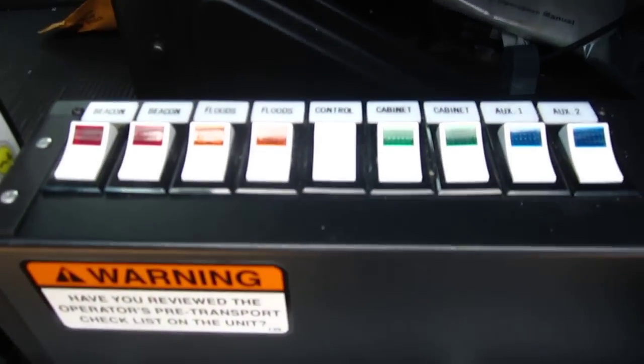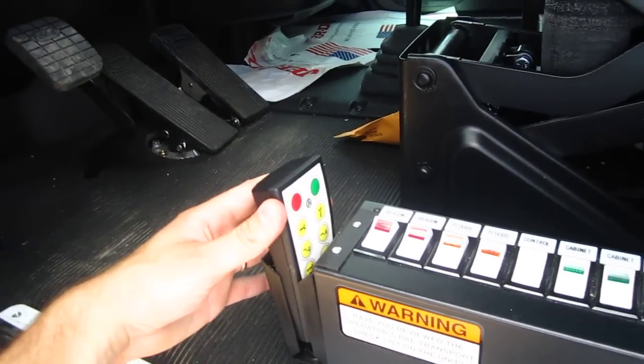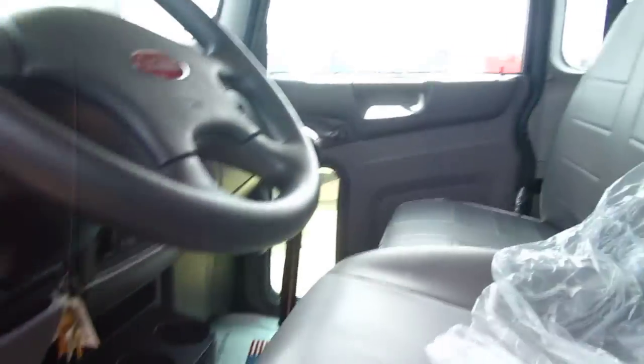The switch panel inside allows you to control your beacons, floods, and cabinet lights. It's got a buzz box — whenever you take the wireless remote out of its box, it's going to beep at you, reminding you not to leave that on the side of the road, because it's certainly not free to replace.